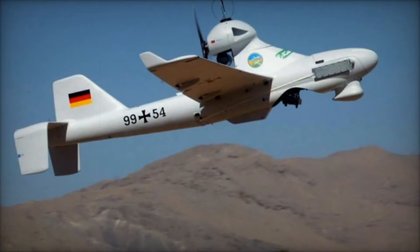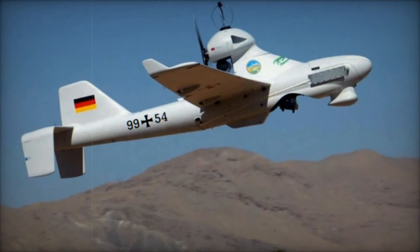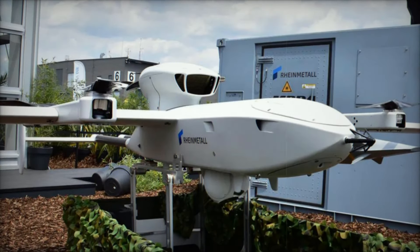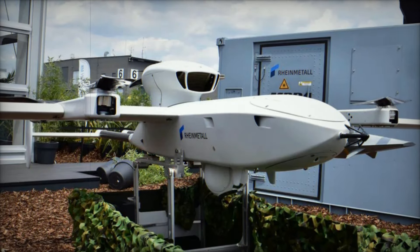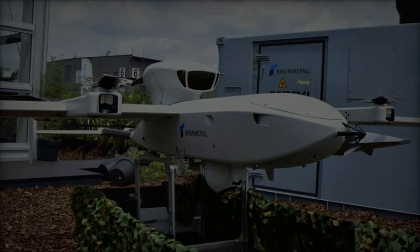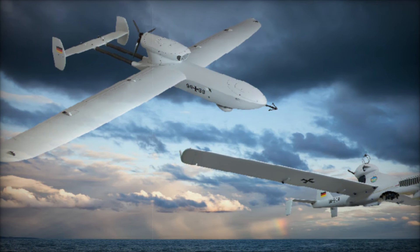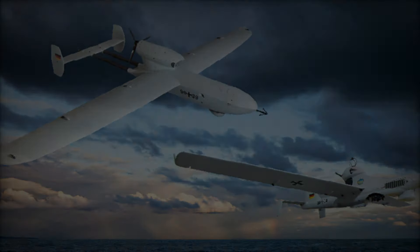The LUNA-NG — Luftgestützt Unbemannte Aufklärung und Stetung, Next Generation — unveiled at Eurosatory 2024, represents a significant leap forward in unmanned aerial surveillance technology. Developed by RainMetal, the LUNA-NG builds upon operational insights gained from conflict zones like Ukraine, where its capabilities have proven pivotal in enhancing military reconnaissance and operational effectiveness.